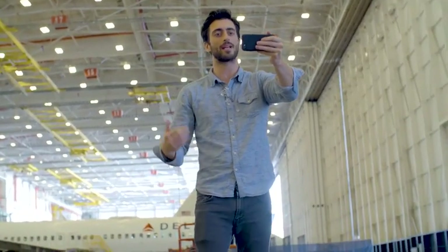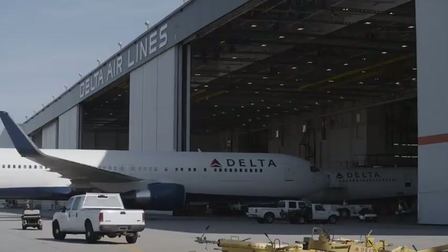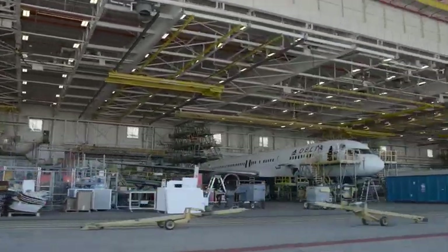What's up, guys? I'm Nico, and I'm here at Hartsfield-Jackson International Airport in Atlanta. Today we're kind of behind the scenes — I've got my camera crew here with me. We're here at Delta's Technical Operations Center, or Delta Tech Ops for short.